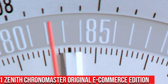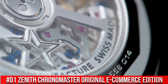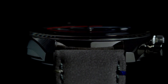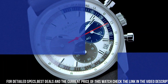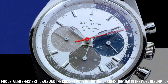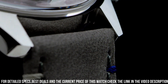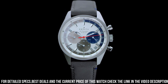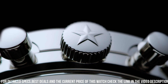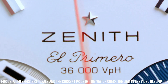Number 1: Zenith Chronomaster Original E-Commerce Edition. The watch itself is fantastic. Gorgeous dial. Movement: El Primero. Components: 311. Frequency: 36,000 VPH, 5 hertz. Power reserve: approximately 60 hours. Material: steel. Diameter: 38mm. Water resistance: 5 ATM. Dial: silver with three different colored counters and special 1/10th of a second scale, divided in three colors. Strap: gray calfskin leather with special stitchings. Stainless steel triple folding clasp. The watch is very accurate and comfortable. Great wrist presence.